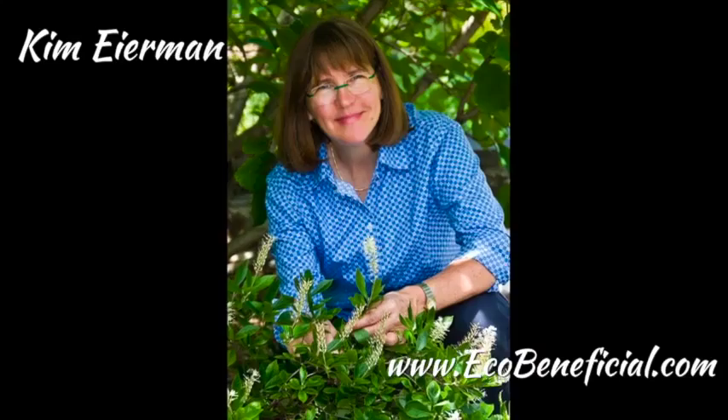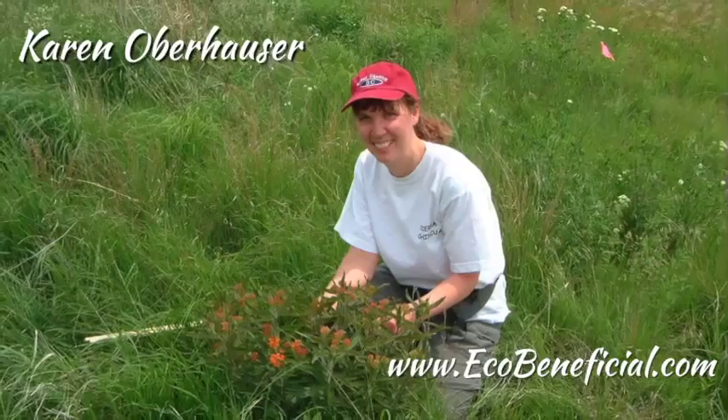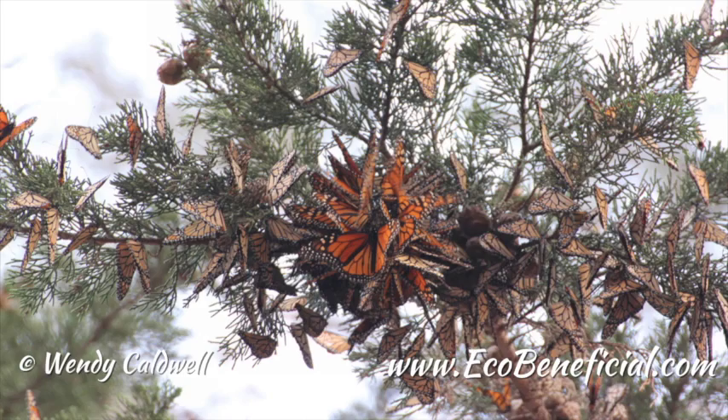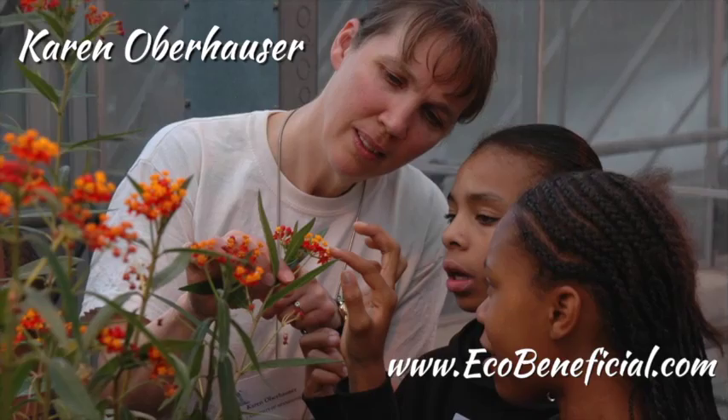Hi, this is Kim Eiermann from EcoBeneficial bringing you more useful gardening tips to help improve our environment. Today I have the pleasure of interviewing Dr. Karen Oberhauser. Karen is a conservation biologist professor at the University of Minnesota in the Department of Fisheries, Wildlife and Conservation Biology. Welcome Karen. Thank you, it's great to be with you Kim.